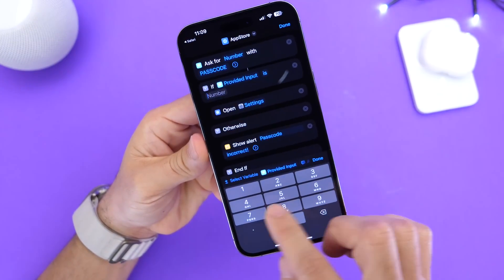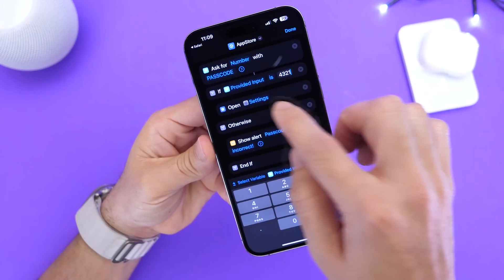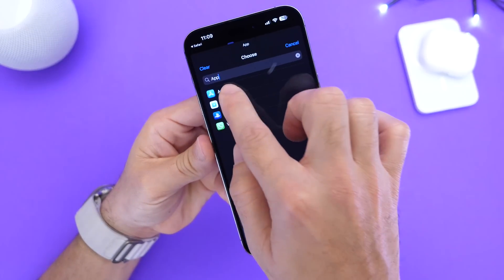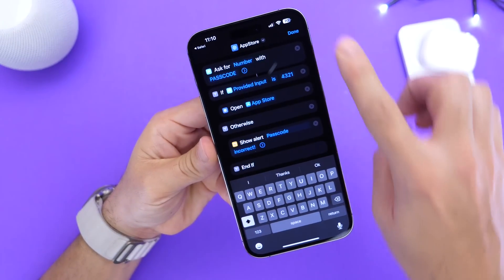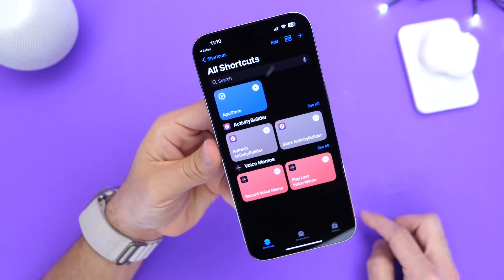I've chosen 1-2-3-4 just for the purpose of the video, but I'm going to go with 4-3-2-1 this time around, and then I'm going to choose the App Store icon. So let's go ahead and choose the App Store app in order to get this to work properly — and now we're done. We now have the App Store locked with this particular shortcut.